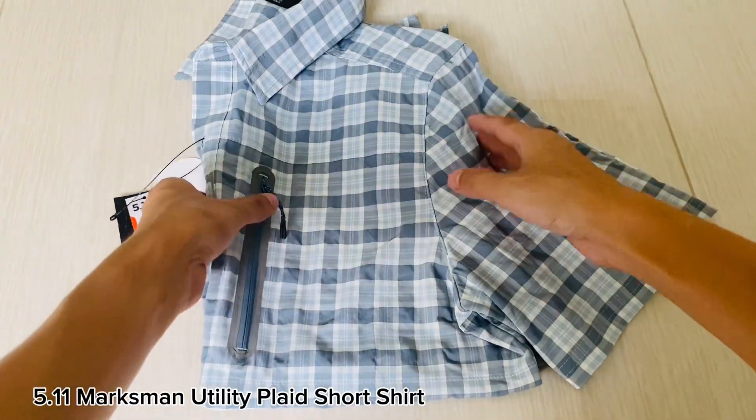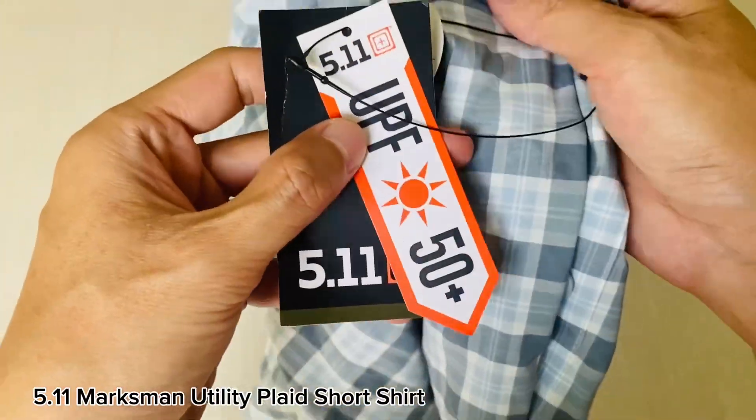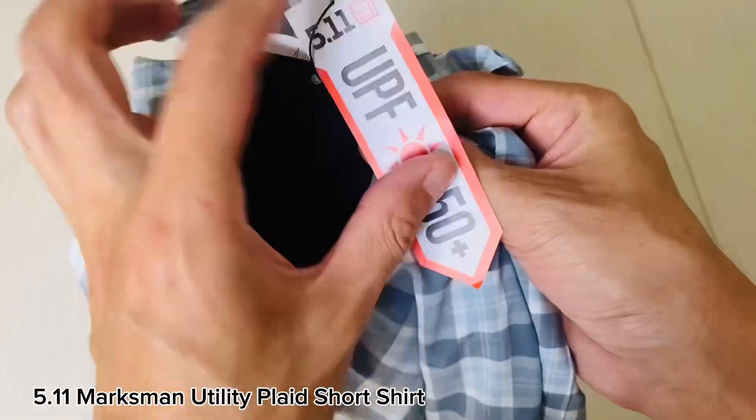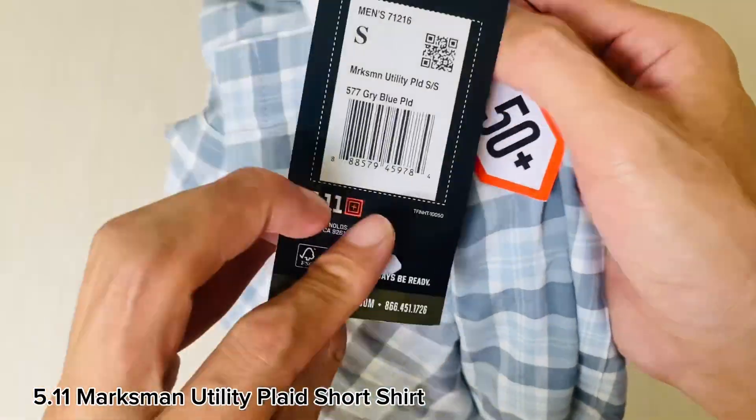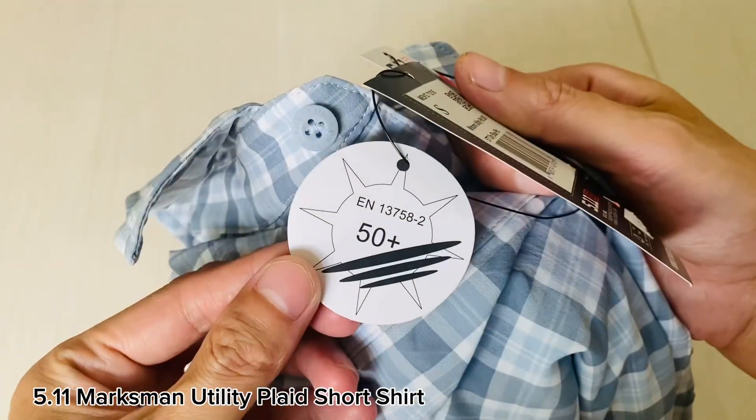Hello everyone and welcome back to our channel. Today we are going to review the Marksman Utility Plaid Short Sleeve Shirt by 5.11 Tactical. Looking for a shirt that can keep up with your active lifestyle? Look no further than the Marksman Utility Plaid Short Sleeve Shirt.